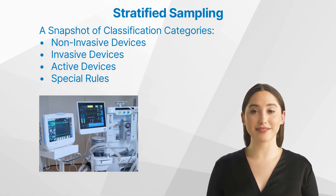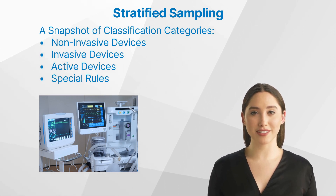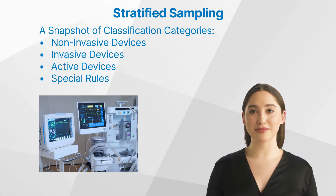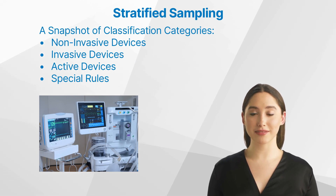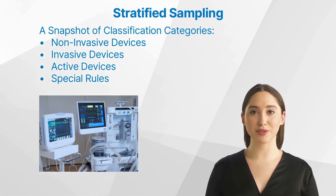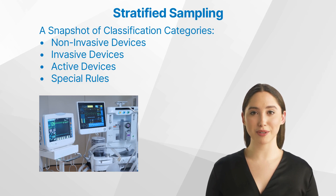Active devices require an external power source, be it electrical energy or another form, and are not solely dependent on the human body or gravity for their operation. Classification isn't always black and white — there are gray areas, and that's where the special rules come into play, providing clarity on unique devices or specific situations to ensure the classification process remains thorough and precise.